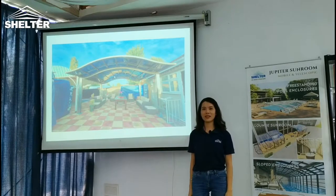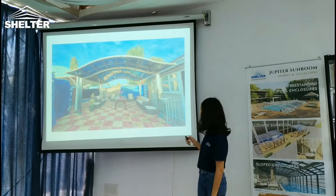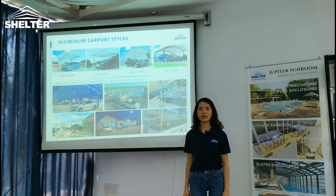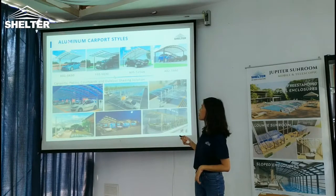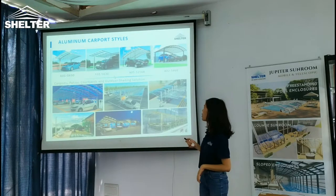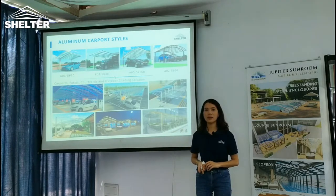Hey guys, welcome to Shelton Architecture. I'm Summer and I'm glad to be here to introduce some wholesale products, which is Aluminum Carport. Aluminum Carport is divided into two parts: one is the aluminum frame and polycarbonate panel. Today we're going to talk about the carport styles, the benefits, and the application.